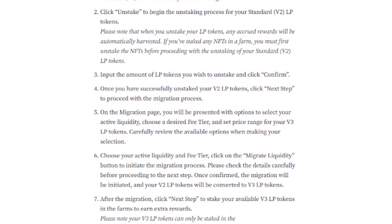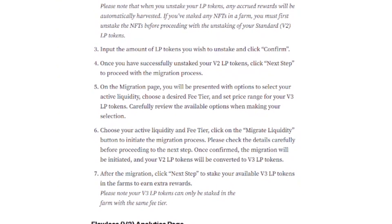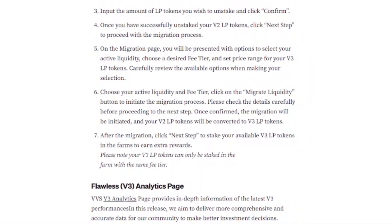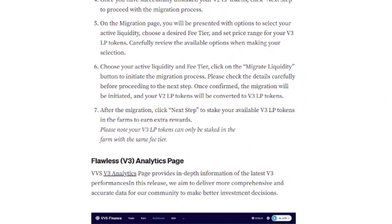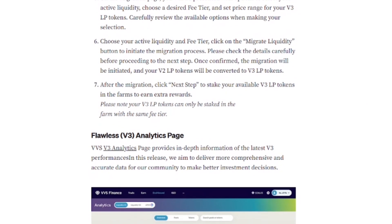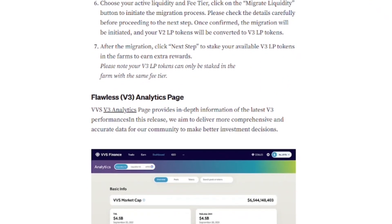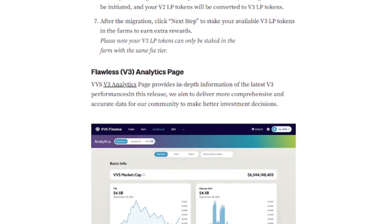Once you've successfully unstaked your V2 LP tokens, click next step to proceed with the migration. On the migration page you'll be presented with options to select your active liquidity, choose a desired fee tier, and set a price range for your V3 LP tokens. Carefully review the available options, then click the migrate liquidity button to initiate the migration. Your V2 LP tokens will be converted to V3 LP tokens. After the migration, click next step to stake your V3 LP tokens in the farms to earn extra rewards. Note that your V3 LP tokens can only be staked in a farm with the same fee tier.